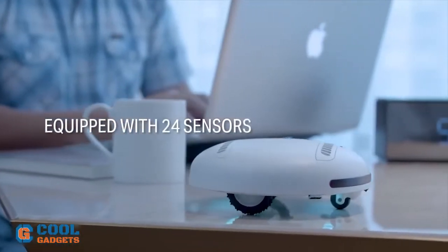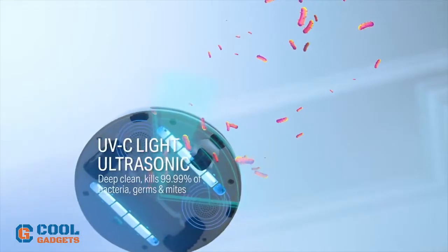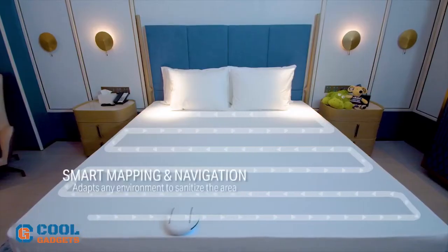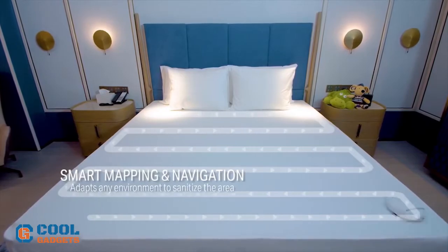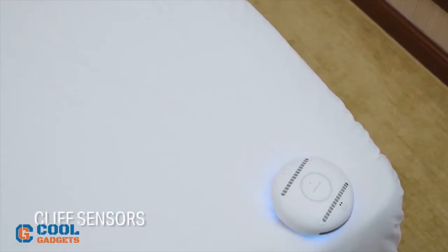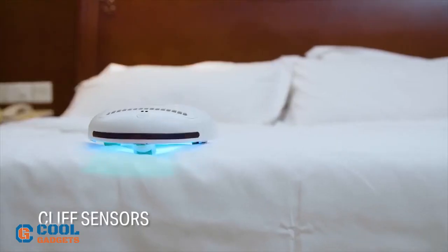Eliminating germs and airborne viruses from your environment, Rocubot can be your safety buddy. The cool and cutting-edge robot that focuses entirely on keeping you safe and healthy in your home, it functions by attacking bacteria, germs, and mites with its UVC light. It can kill 99.99% of bacteria, germs, and mites in just seconds.